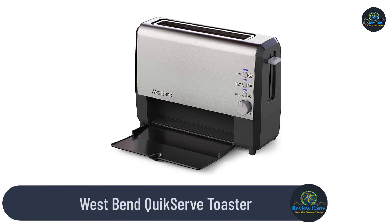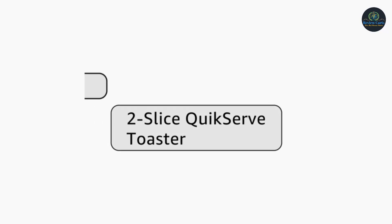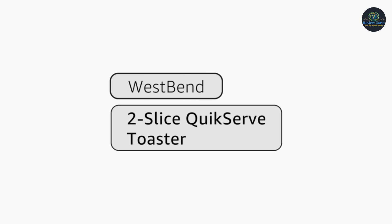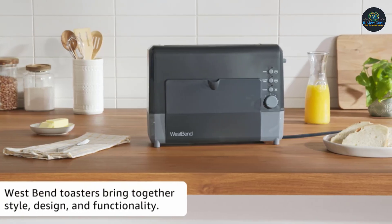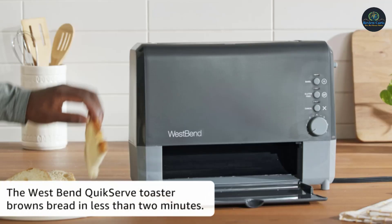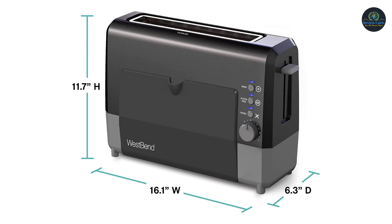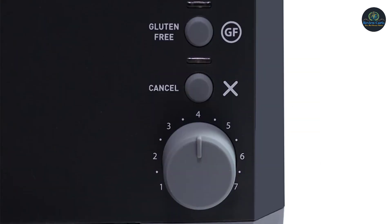West Bend Quick Serve Toaster. Spanning multiple generations with innovative product offerings, West Bend delivers unmatched performance, quality, and value to consumers worldwide. Whether making fresh homemade bread, brewing a fresh cup of coffee, roasting a chicken, or baking a pizza, West Bend strives to make your kitchen activities easier. Perfect toast delivered in 90 seconds or less.